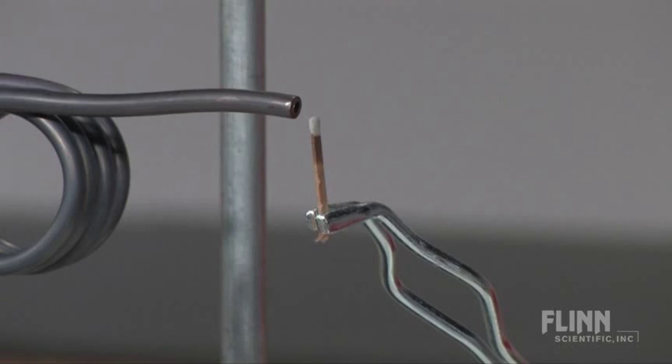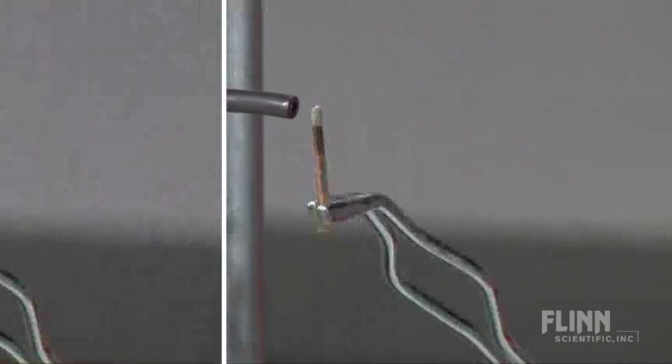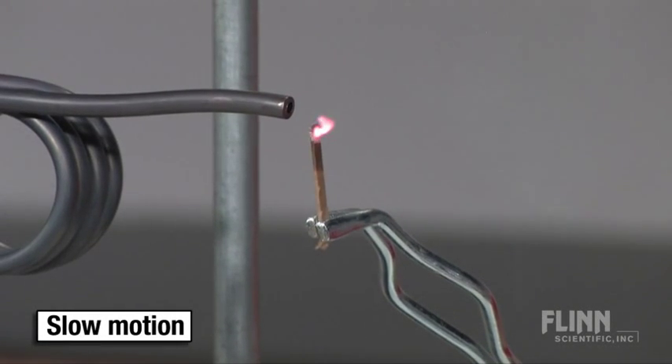What happens when we place a match in the steam? Why does the match catch fire and the paper only chars?